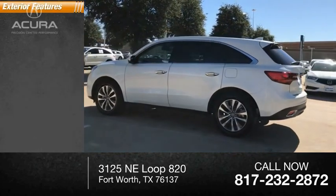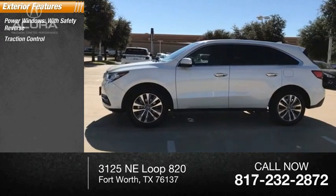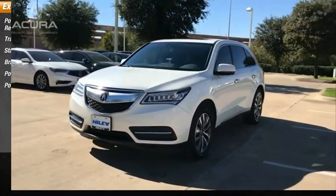Here are some of this vehicle's great options: power windows with safety reverse, traction control, stability control, braking assist, power brakes, power sunroof.